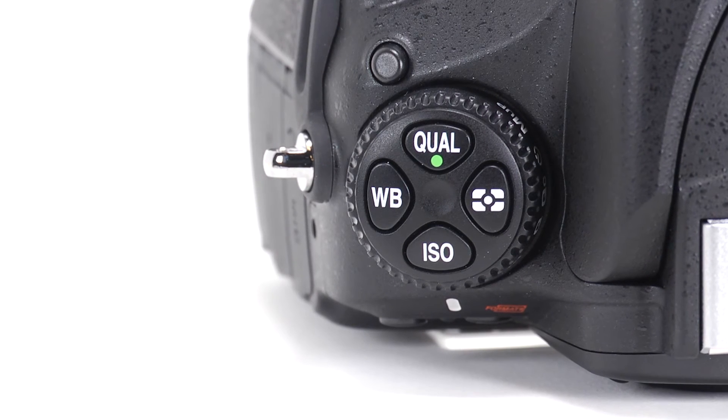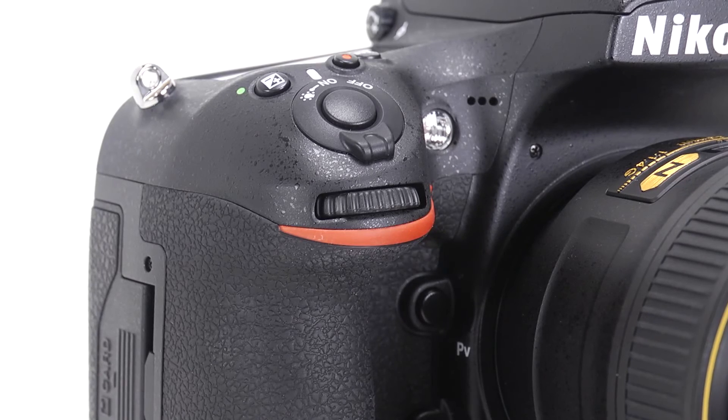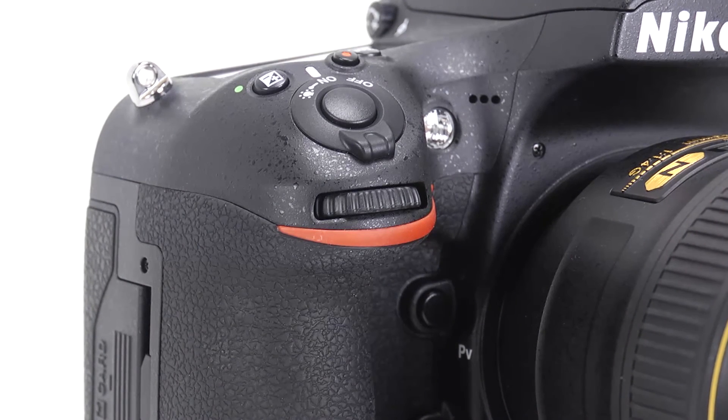The rest of the camera's features are essentially unchanged over the standard D810. This means it has class-leading autofocus tracking, with the ability to find and focus on faces, plus well-designed ergonomics, and the kind of weather-sealed durability you'd expect of a camera in this class. For more information about the D810A, visit us at dpreview.com.